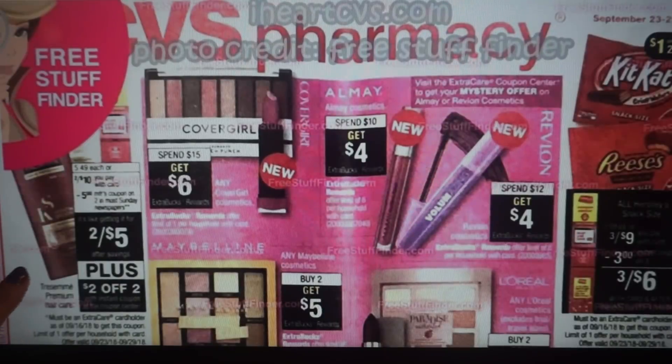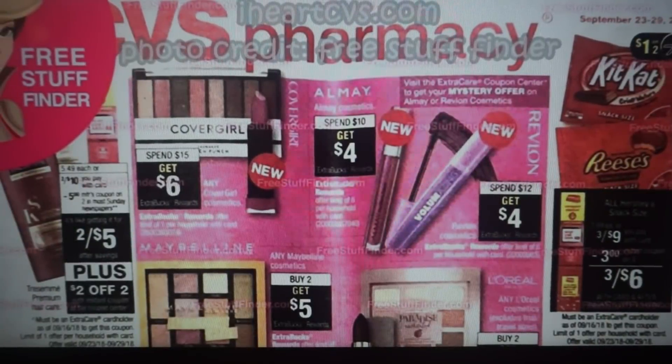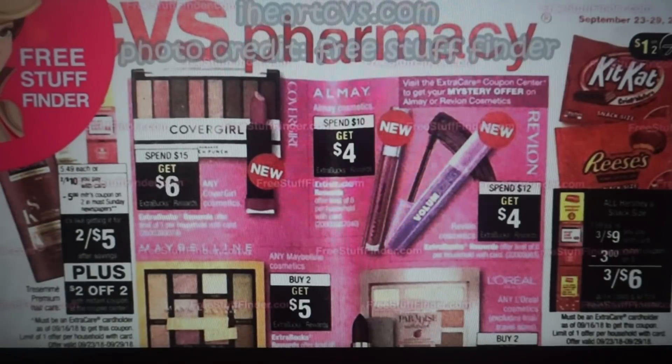Over here to the left, we have the Tresemme Premium Hair Care. They're going to be on sale two for $10, and we're expected to get a $5 off two coupon. In our 9/23 inserts, we're expected to get the Unilever insert — one of my favorites along with the P&G insert — because we tend to get great coupons like Suave, and we're getting a really awesome Nexus coupon. That's going to make them two for $5. We're also getting a $2 off two instant coupon at the Redbox machine. To get that coupon, just scan your ExtraCare card at the Redbox machine and it will print.